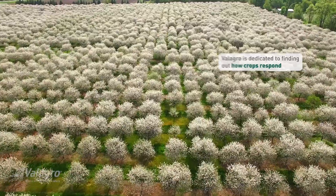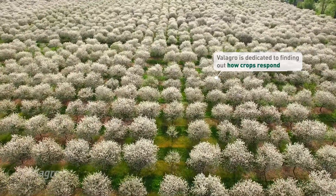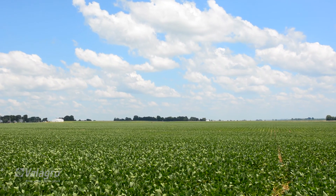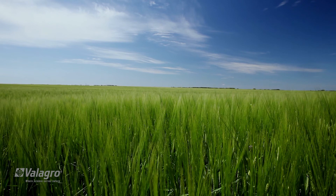Villagro is dedicated to finding out exactly how crops respond, particularly to Villagro's biostimulant solutions. For this, Villagro turns to state-of-the-art technology.